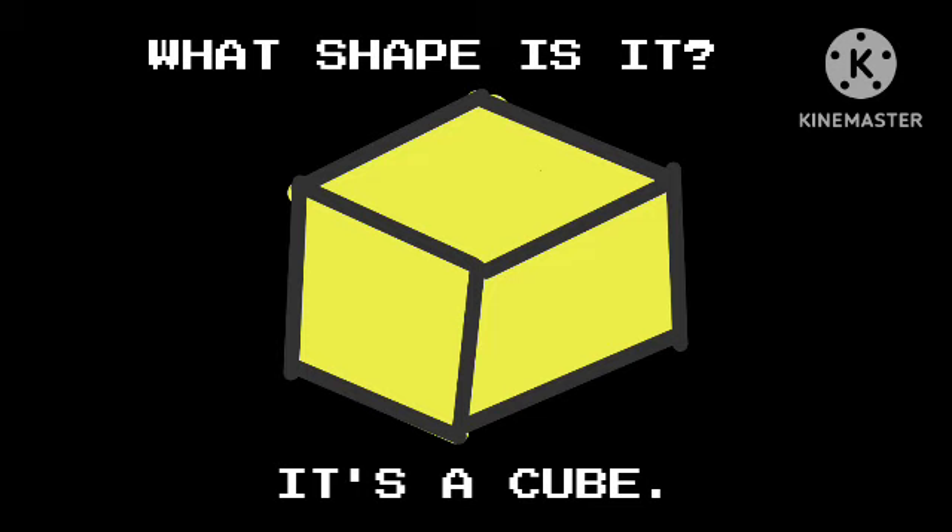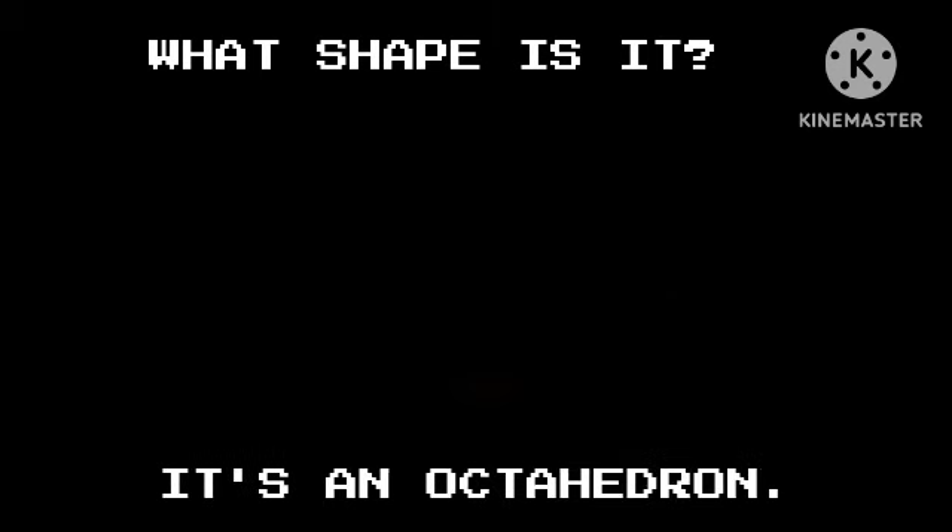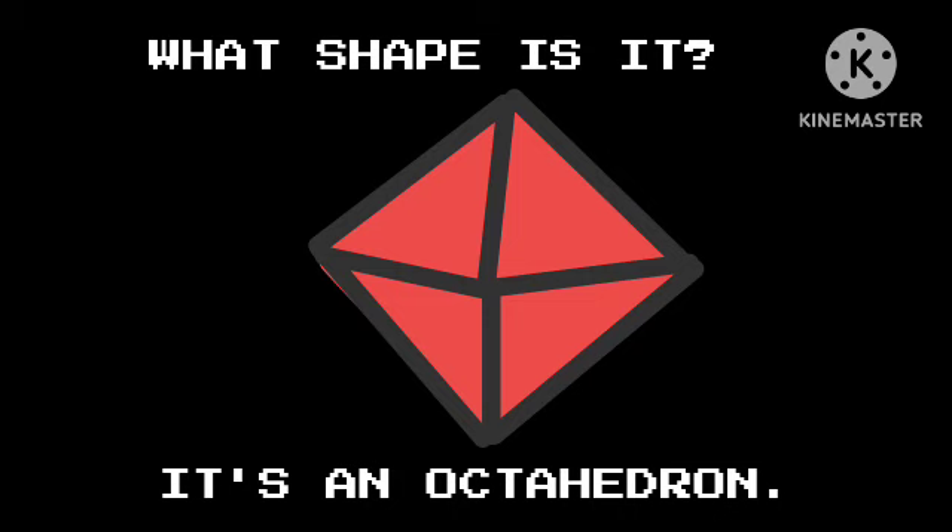What shape is it? It's a cube. What shape is it? It's an octahedron.